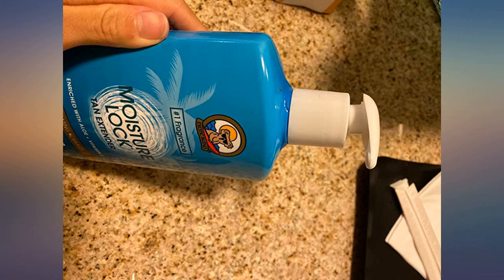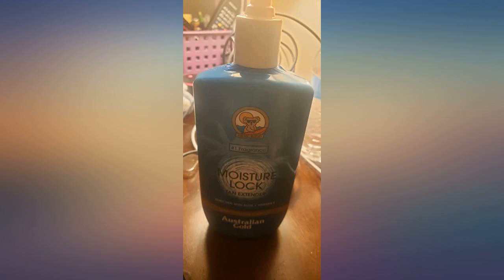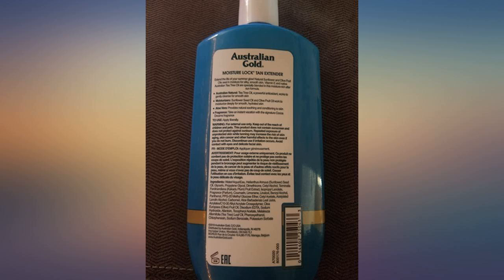The scent does not linger, is suitable for men or women, and won't interfere with perfumes or cologne. You could use this as a daily moisturizer, not just for after tanning. My skin is left soft and smooth after using.